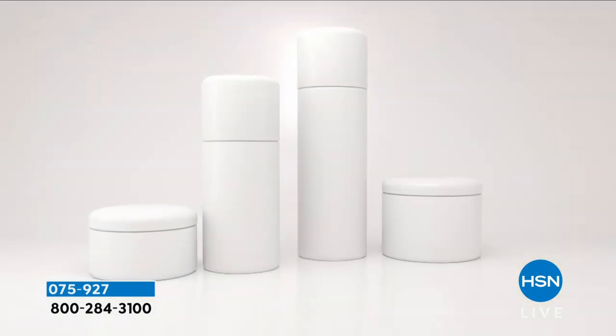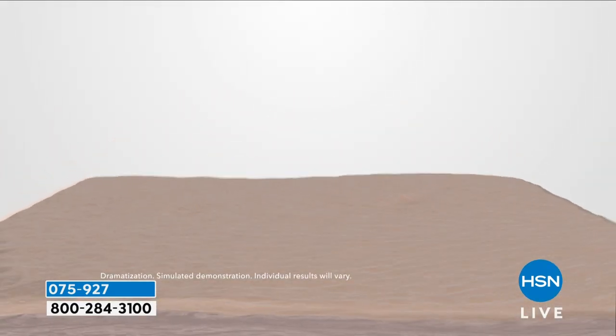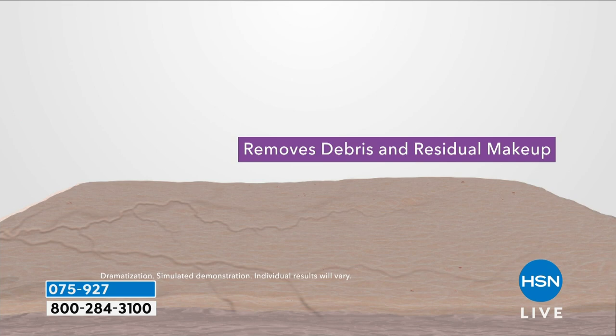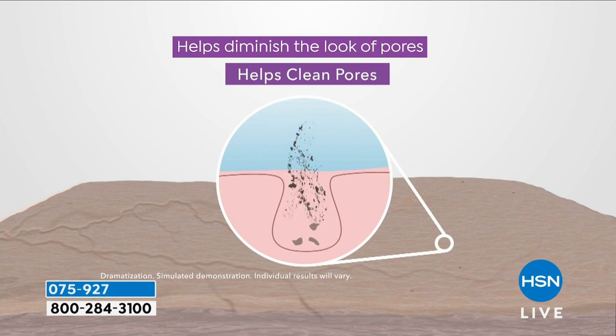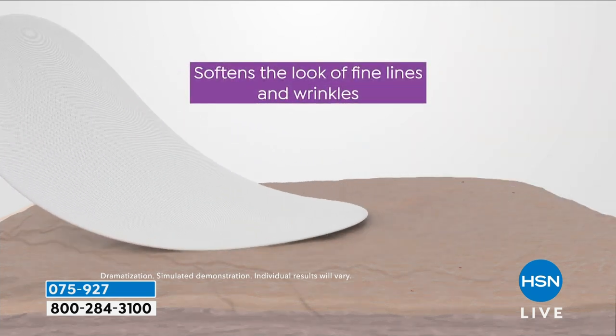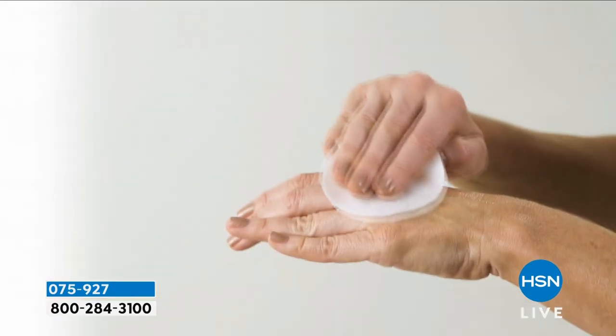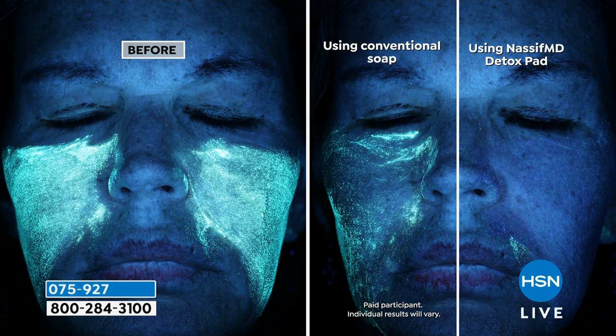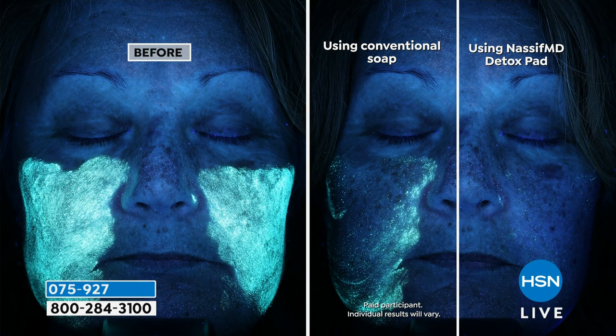It's an anti-aging pad that you swipe all over your face — it takes the place of just about everything else. It exfoliates dead skin cells so all your other products work better. It removes debris and residual makeup. It helps diminish the look of pores and cleanses deep pores, softening the look of lines and wrinkles with one quick easy swipe. It does a much better job than regular soap and water — 108% more makeup removal. The before-and-after shows makeup under fluorescent light: conventional soap and water on the left versus detox pads on the right — the difference is incredible.